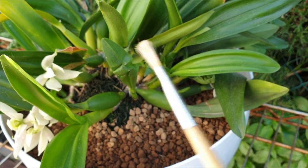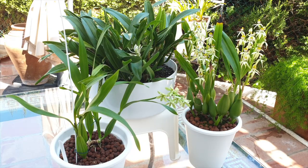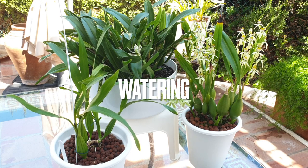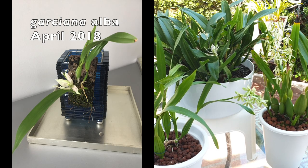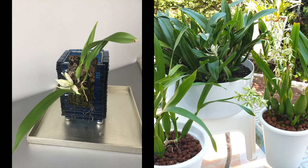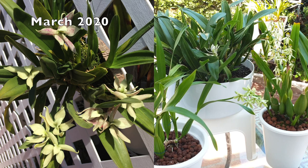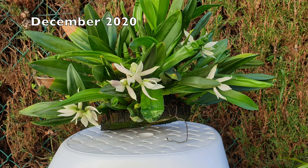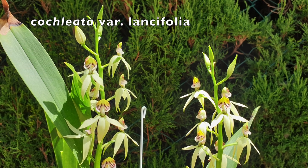Luckily, mealybugs are easily taken care of — a bit of garlic alcohol and sayonara, not to be seen again until maybe the next flush of new growth. Scale would be a much more difficult one to eradicate. Another thing to consider regarding their vigor is watering requirements — they are very thirsty. Even during their rest period, when they are not actively doing much, they still need watering. Their root system is incredibly vigorous: not only is it a branching root system, but my Prostechea garciana alba has close to 40 growths on the go.